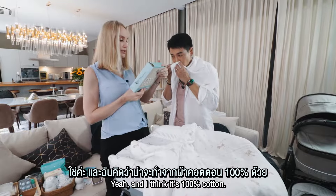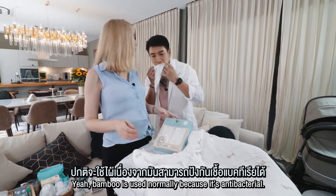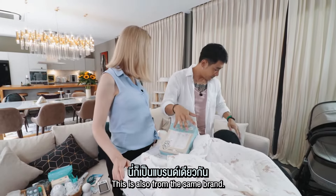I think it's 100% cotton — actually no, it's not cotton, it's bamboo. Bamboo is used normally like antibacterial. This is the same brand — it's Snow Owl.